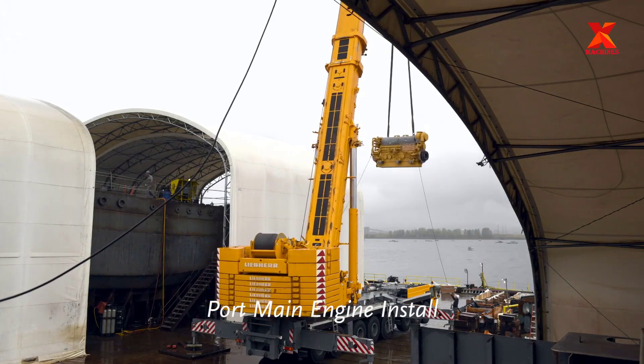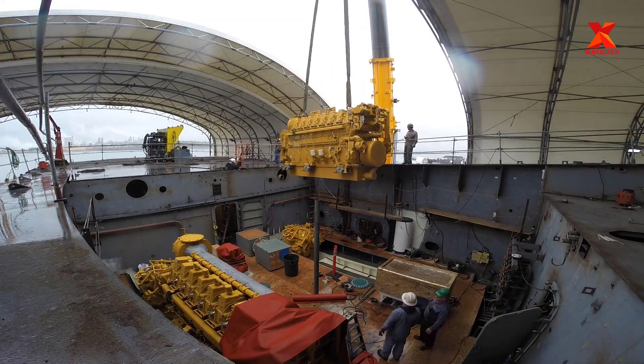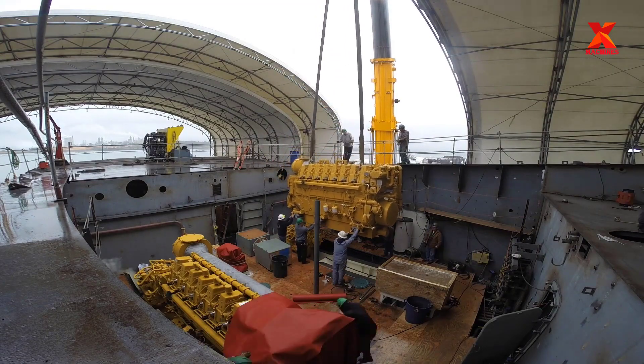The tug includes two Caterpillar C-288 main engines, which comply with the highest federal environmental standards, a Nautican propulsion system, and Rexnord reduction gears.